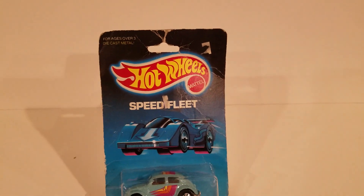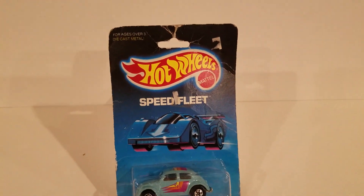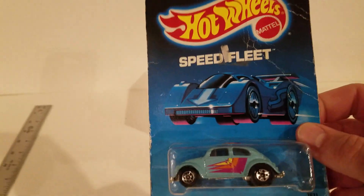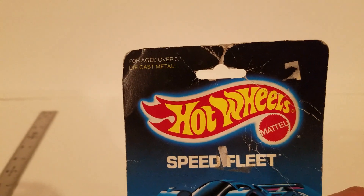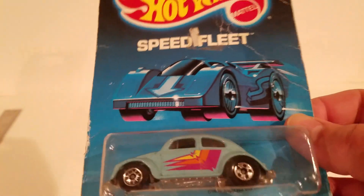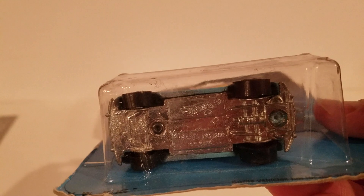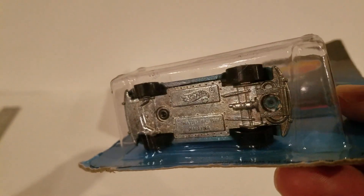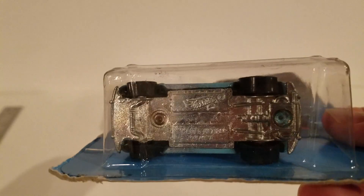So in this episode, we're showing off the Speed Fleet black card. Different background, different printing. To me, it's beautiful. A lot of similarities with the other bug you just saw.